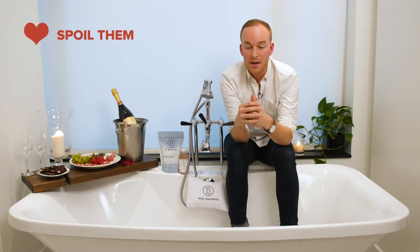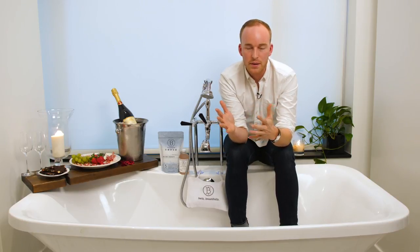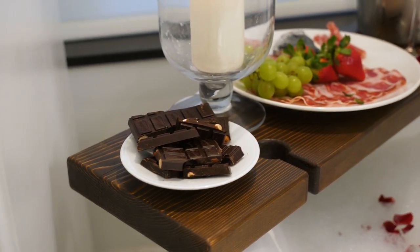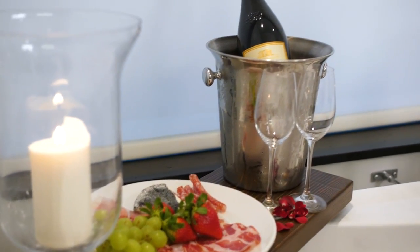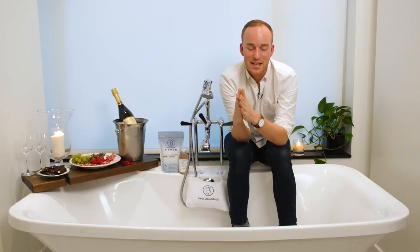I like cheese and charcuterie, dark chocolates are really great, and I always go champagne on Valentine's Day — you can't go wrong.